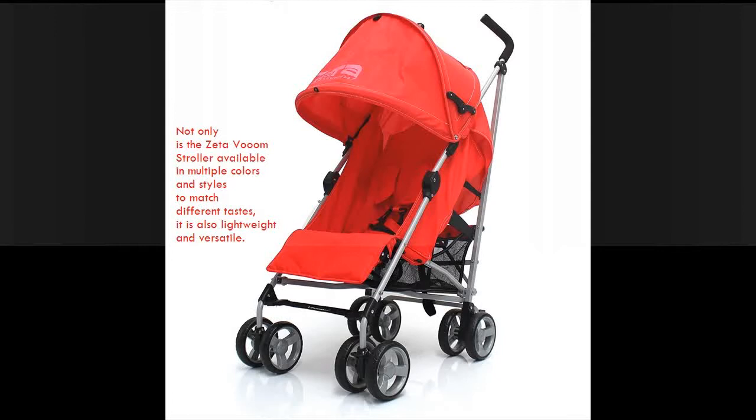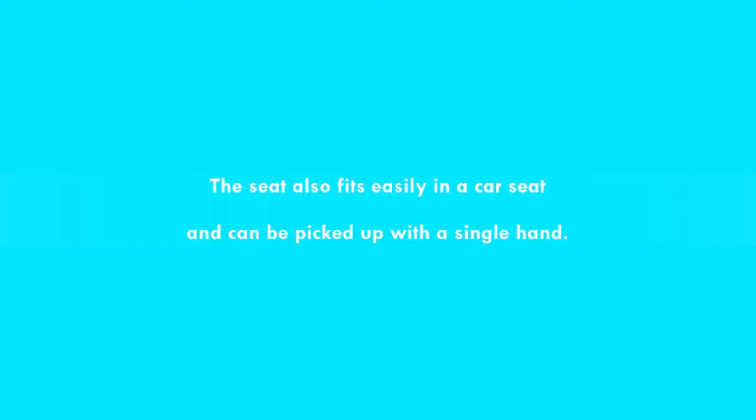Not only is the Zettavoom Stroller available in multiple colors and styles to match different tastes, it is also lightweight and versatile. The seat also fits easily in a car seat and can be picked up with a single hand.